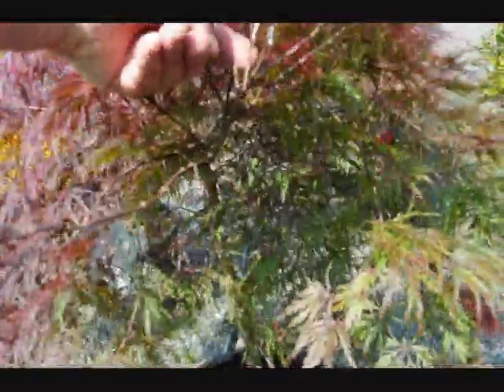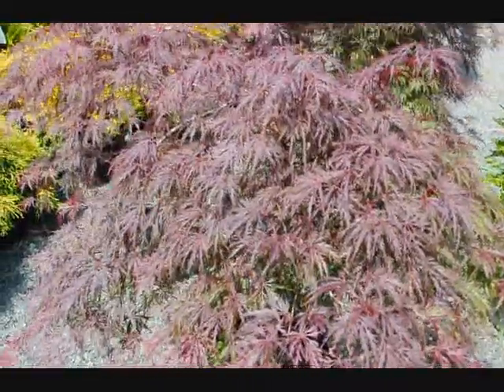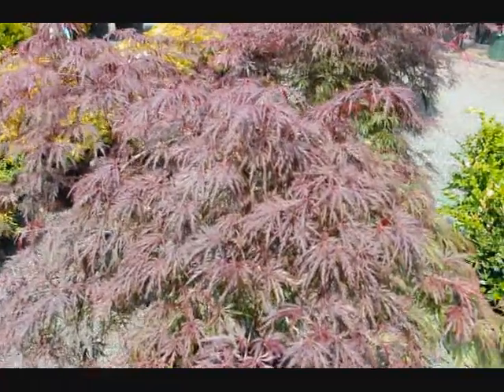If you look inside, you'll see greener foliage. So if you have this plant in full shade or partial shade, it's going to be greener in color. If it's in bright, direct sunlight, it'll be redder in color.